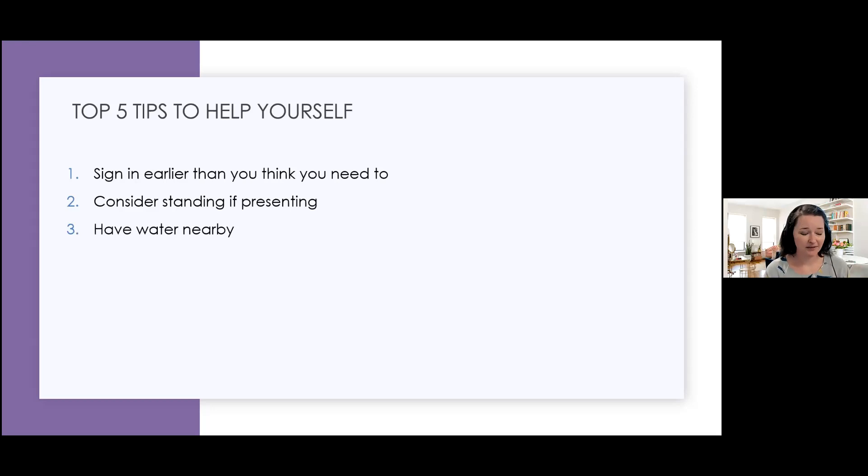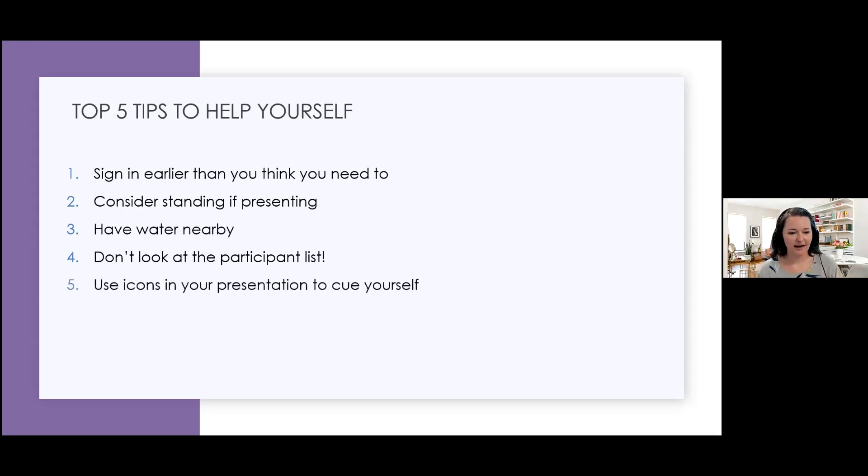Have water nearby. Don't look at the participant list — as soon as you look at that you're going to start thinking, oh my gosh there are so many people here, or I didn't know this person was going to come and now I'm really nervous. The other thing I recommend is to use icons inside your presentation to cue yourself to what you're doing. Whenever I've asked you to interact, there's a little icon next to it — that's really for me to say: oh right, I need to pull up my chat so I can see everybody's responses.